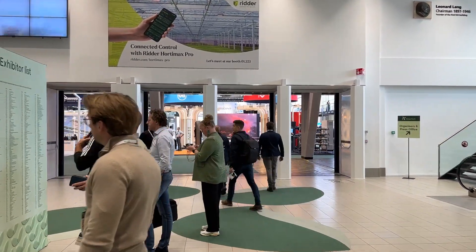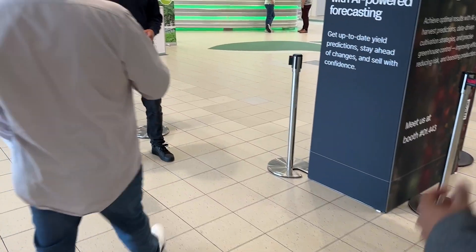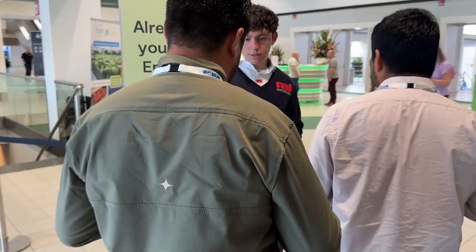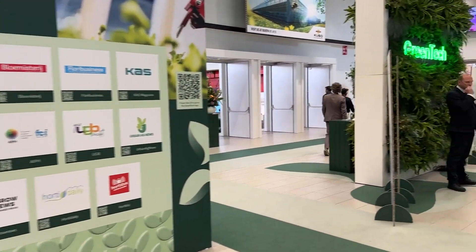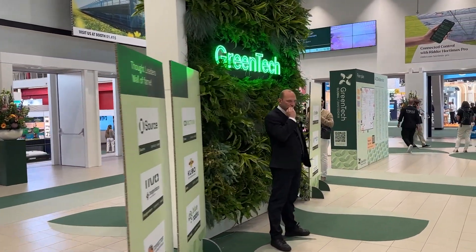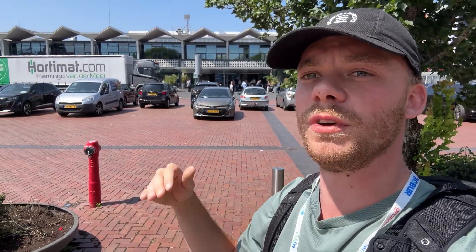In here we are seeing a lot of greenhouse technologies and there is a lot of vertical farming technology as well. This is the fifth time I'm here, and the first couple of times — five or six years ago — there were maybe two booths with vertical farming. Today we are seeing around 30 percent of the booths around vertical farming, so it's really taking off. The trend shows clearly that we are moving up in the industry and it's getting more and more popular.